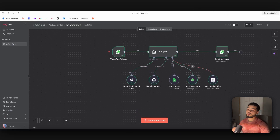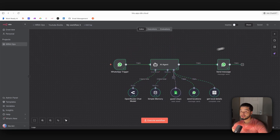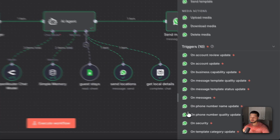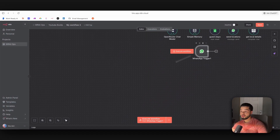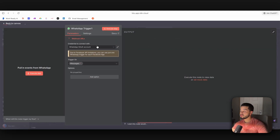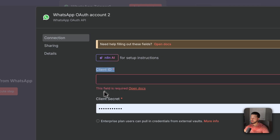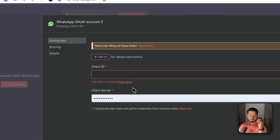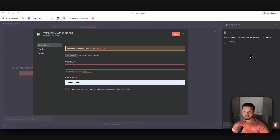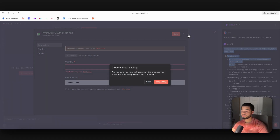To build this, we come over to n8n. The first thing we need is a WhatsApp trigger node — search WhatsApp Business Cloud, select the trigger on messages, which fires the workflow whenever a new message is received. You'll need to connect your WhatsApp account by pressing 'Create new credential' and entering your client ID and client secret. I've covered this in multiple videos, so I'll link that in the top right, or you can follow the n8n instructions directly — going through it here would make this video too long. Once that connection is created, we're ready.